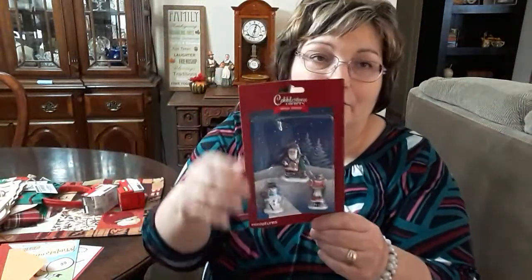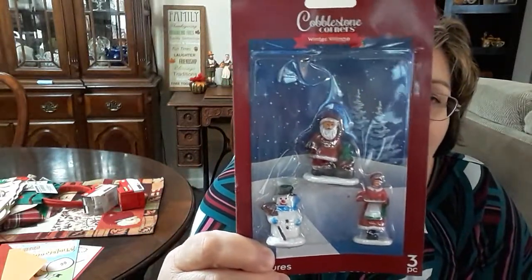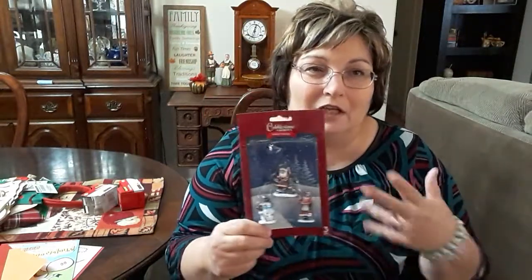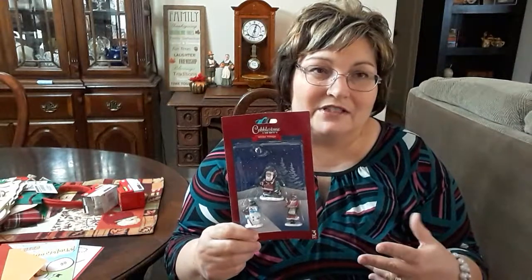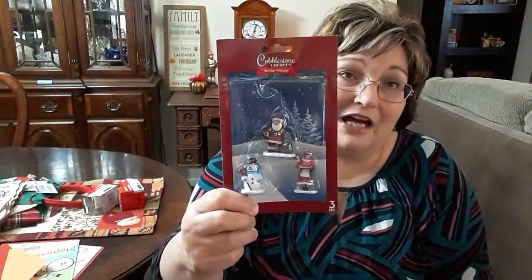I found these cute miniatures — they're Santa, Miss Santa Claus, and the Snowman. I'll probably use this in some type of cloche or some kind of assemblage. I don't have a village anymore, and Dollar Tree does have little villages this year, but I didn't buy any. I'm going to use these somehow — I just think they are so darling.